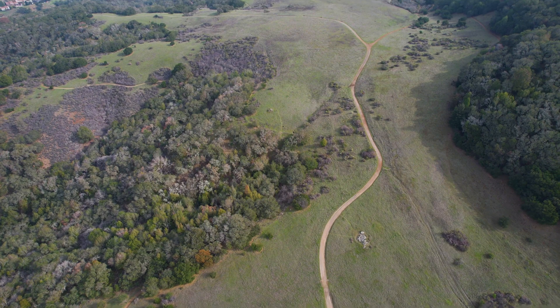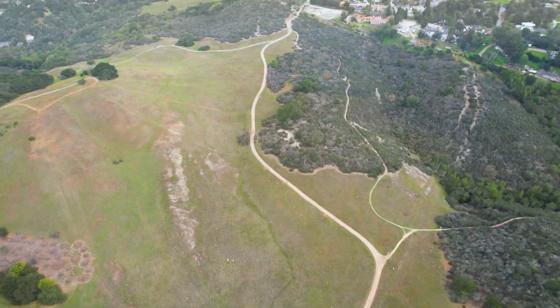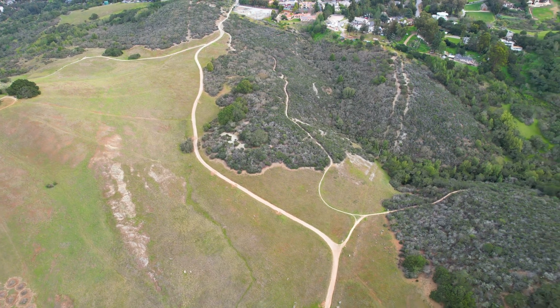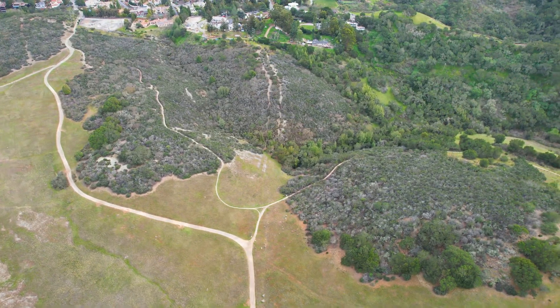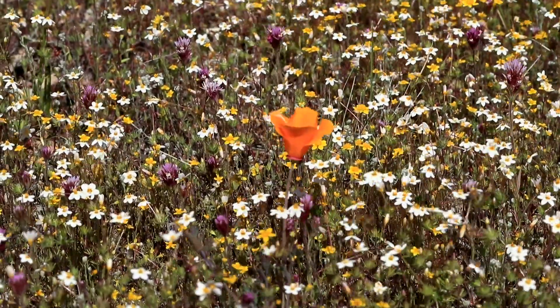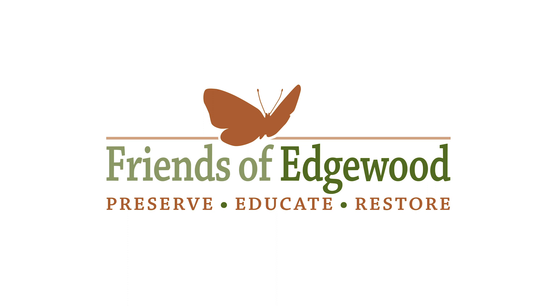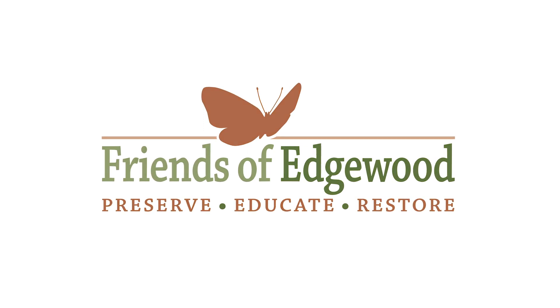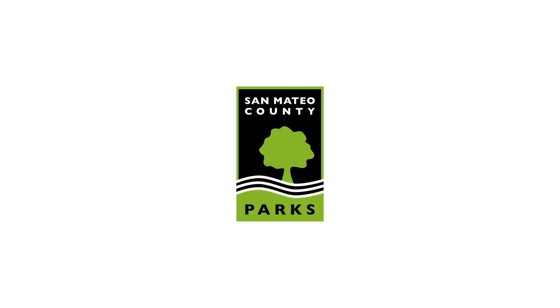We are San Mateo County's only natural preserve with over 10 miles of trails and a surprising amount of biodiversity in just 467 acres. Edgewood Park and Natural Preserve is protected through the handiwork of the Friends of Edgewood and partnerships with Creekside Science and San Mateo County Parks.